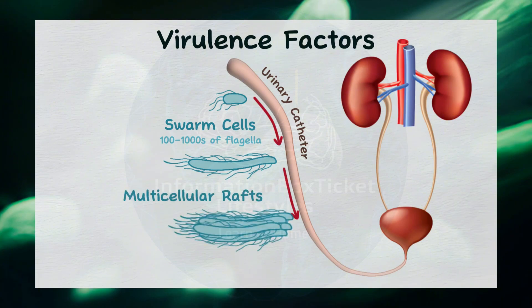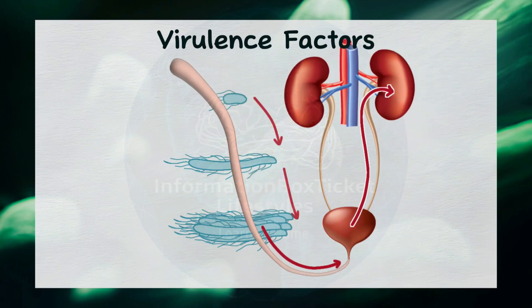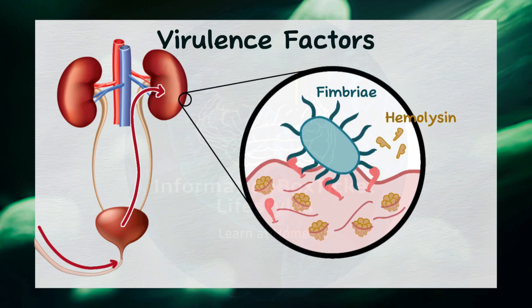This process, known as swarming motility, enables the bacteria to migrate along the catheter surface. If the catheter is introduced into a person's urinary tract, the bacteria are inoculated and use their flagella to ascend from the bladder to the kidneys, coming into close contact with the uroepithelial cells that line the urinary tract. Once there, Proteus mirabilis uses its fimbriae — tiny projections on the bacterial surface — to attach to the cells. After securing attachment, it produces a hemolysin, which creates tiny holes in the cell membrane, leading to cell damage.